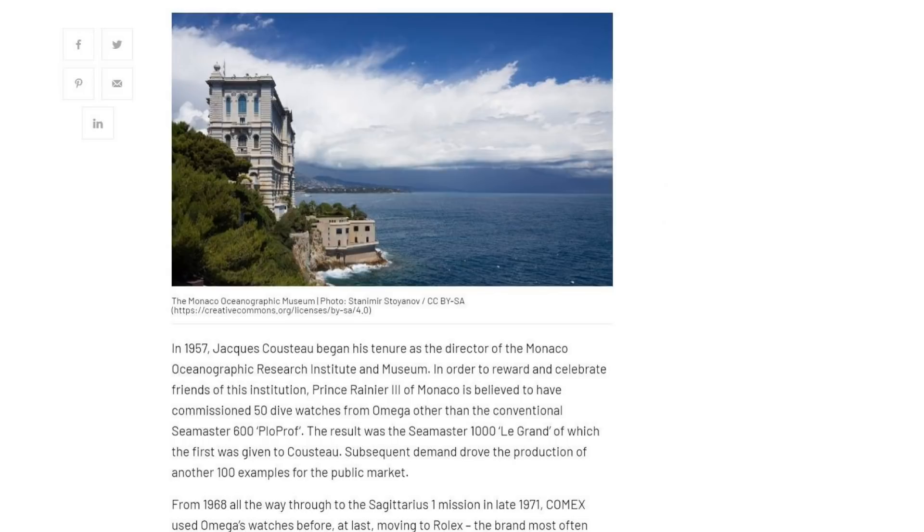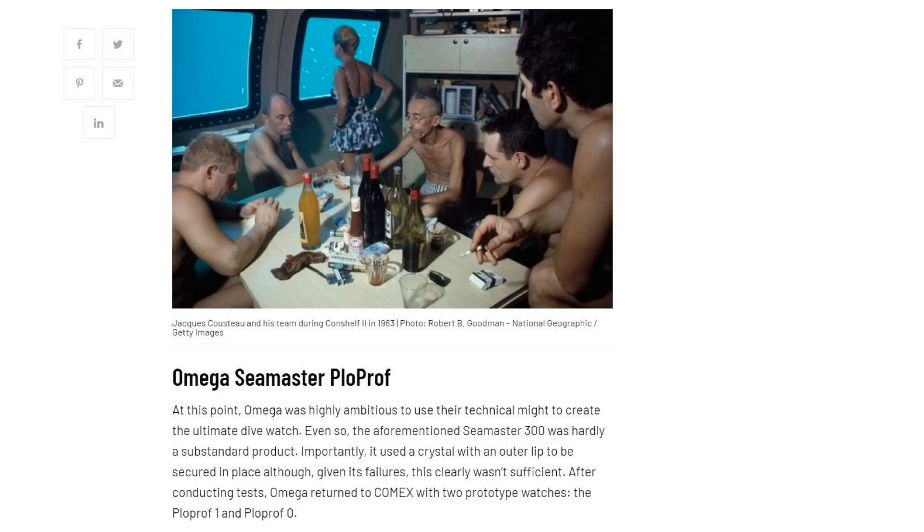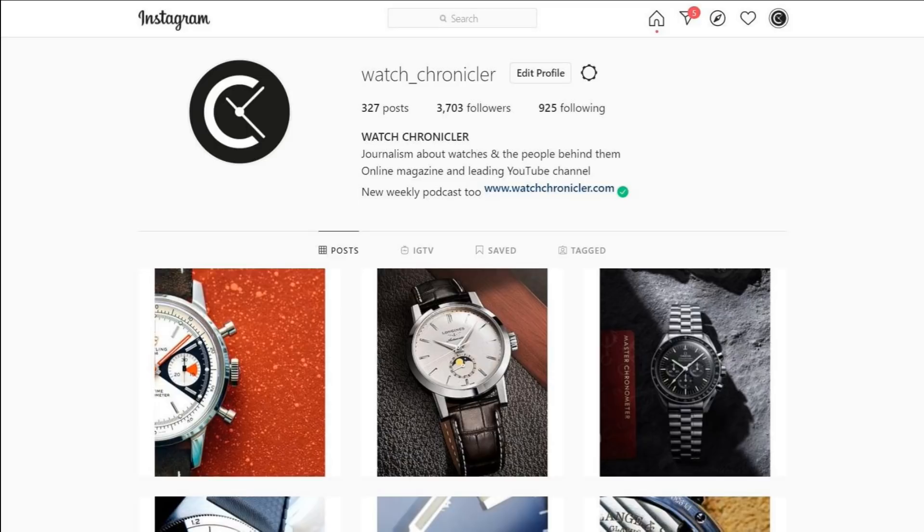Before we continue, please remember to like, subscribe, and hit the bell icon to catch all the latest from Watch Chronicler on YouTube. Remember that to read all our articles and to listen to our podcasts, along with the bulk of our content, head over to watchchronicler.com. Also, take a look at our Instagram page to catch all the latest updates about new watches and stories in our articles, podcasts, and of course our videos.